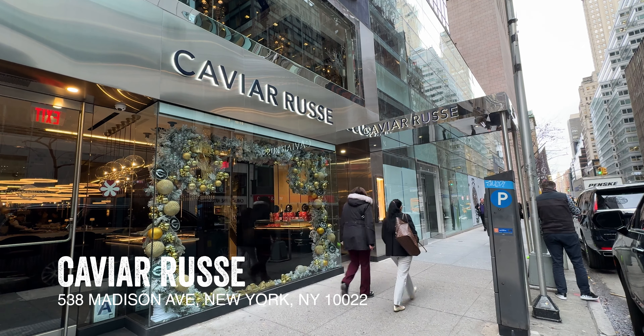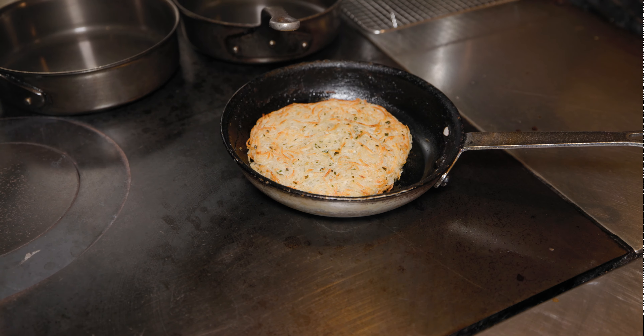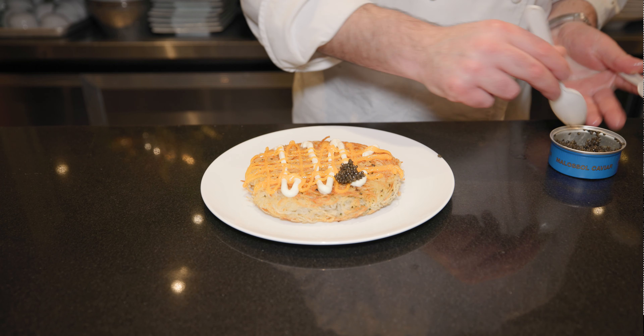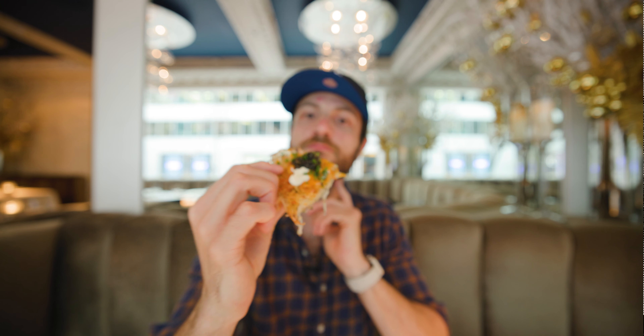Feeling extra fancy? Head to Caviar Roos, the Michelin star restaurant that is the place for caviar, and get this $95 pre-order-only giant caviar latke, which has layers of crème fraîche, egg jam, and their incredible caviar. You get that super crunchiness, that layer of fat that envelops your mouth, and then the pop of amazing caviar. The caviar almost adds a butteriness to the bite. Really, really yummy.